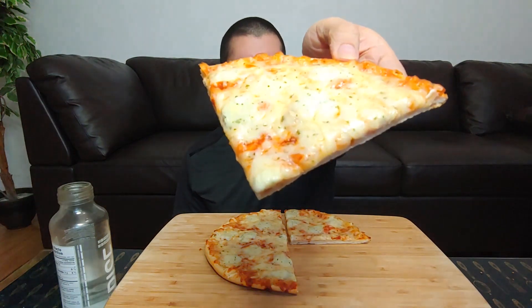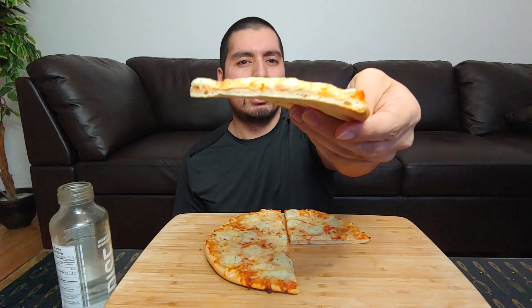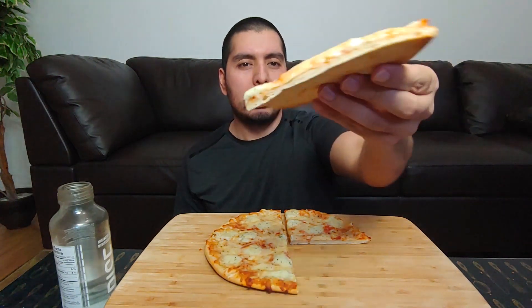So let me give you a nice look. It's a nice pizza. Very good. Looks restaurant quality almost. Nice color. It smells nice. Let's go.